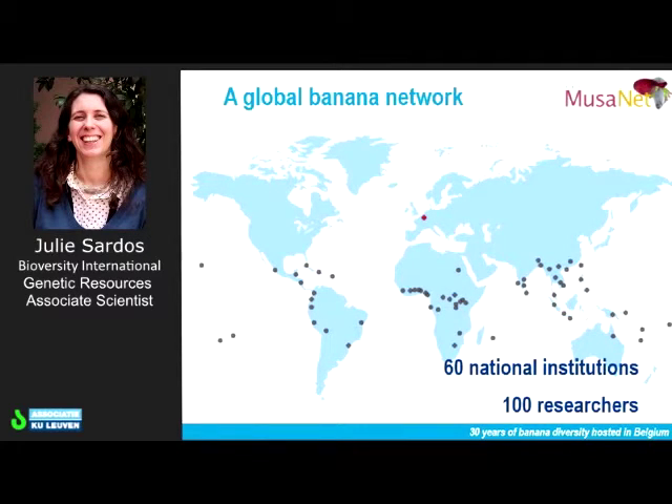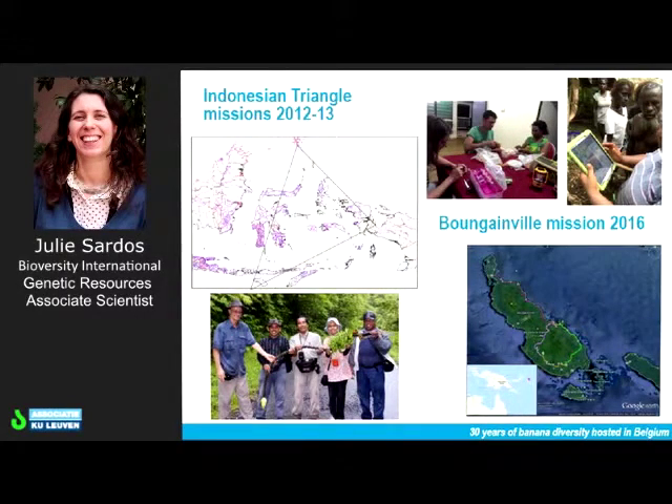In consultation with these partners, and when necessary, we organize collecting missions. During the past four years, we've been two times to an unexplored region of Indonesia. And more recently, we went to Bougainville, east of Papua New Guinea, with a colleague from the Botanical Garden of Meise. Each time during these collecting missions, we are looking for new or endangered bananas that could be safeguarded here in Leuven in the ITC.